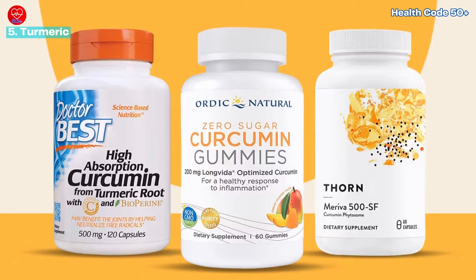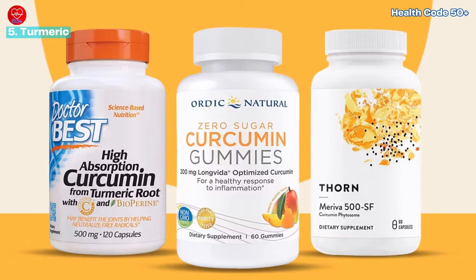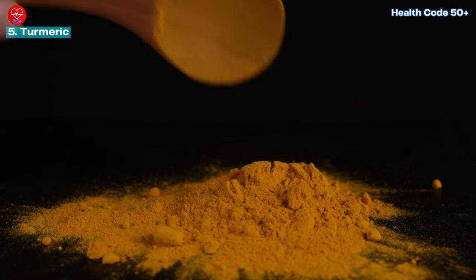You may also consider taking a curcumin supplement for a concentrated dose. Curcumin has been shown to enhance skin's natural glow and reduce signs of aging by increasing collagen synthesis.